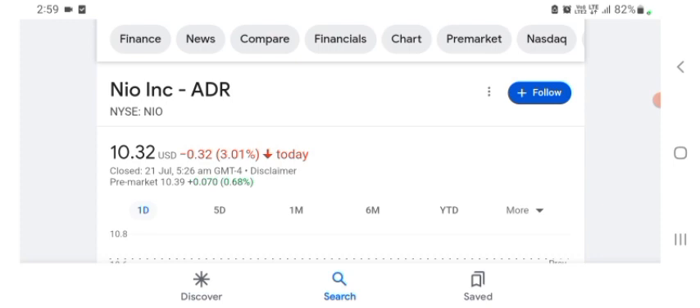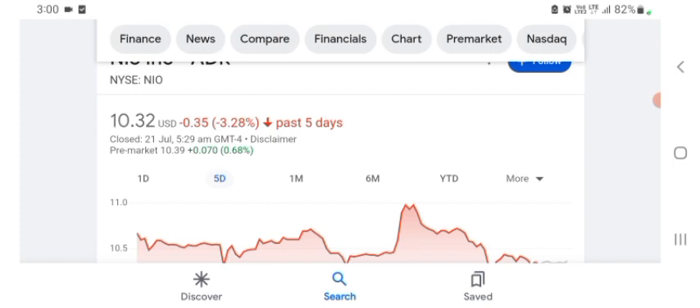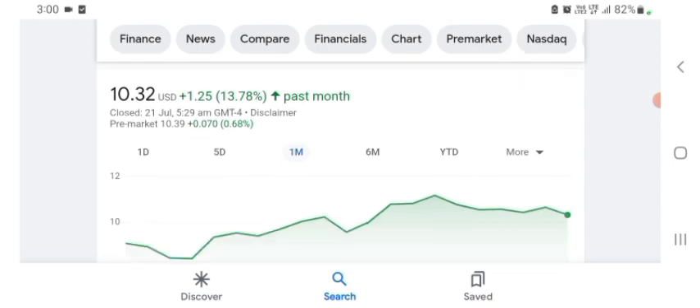So they are a tech company basically, and it looks like they are doing technology-related things. It seems like they are going to be in space — maybe I'm wrong, sorry if I am. But basically I'm just here to take a look at the financial chart. NEO stock was trading at $10.32 US dollar, with 3.01% negative in a day. Five days before, the stock was trading at 13.78% positive in a day. We can also see the stock was financially strong.